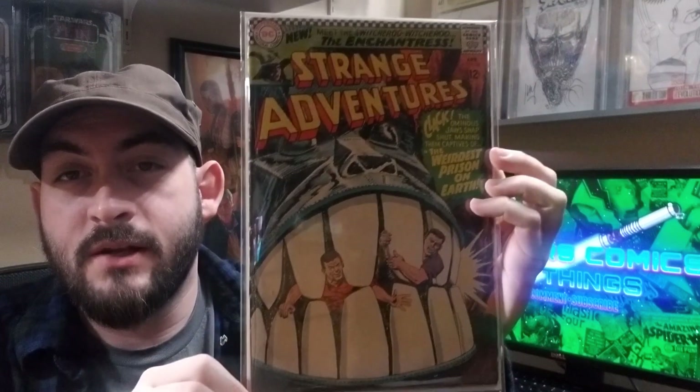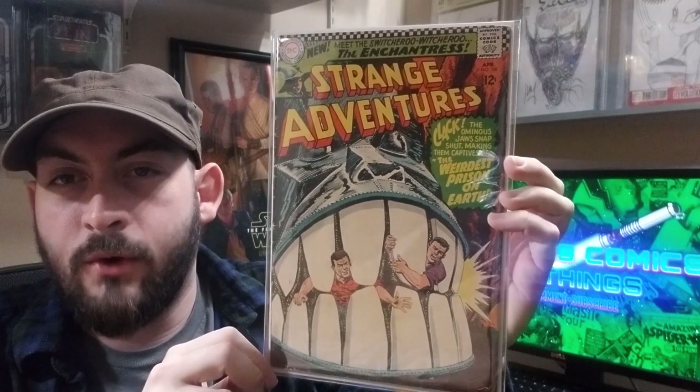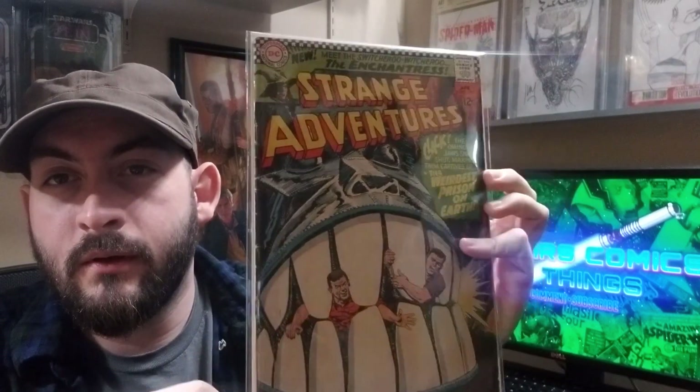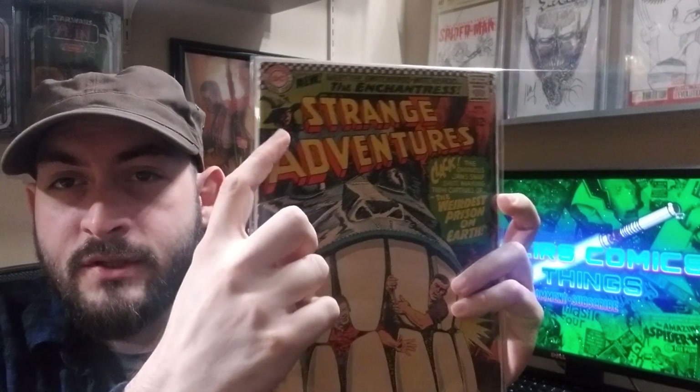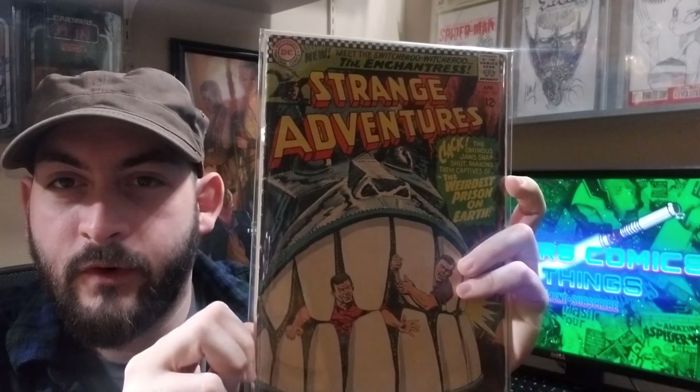Strange Adventures 187, first appearance of the Enchantress. Sort of a lower grade copy, probably like a 3.5 or so, but still a great book. I think a lot of people don't realize that she's actually right here on the cover. Very happy about that.